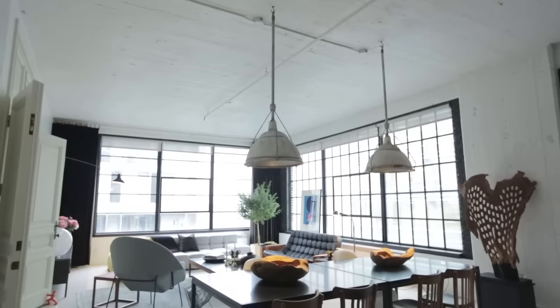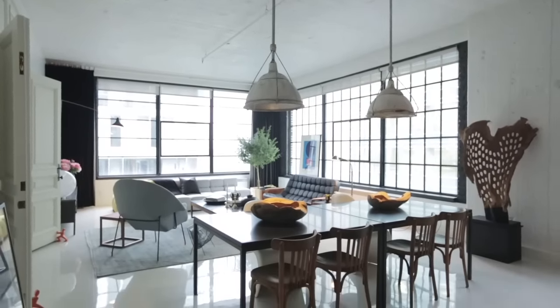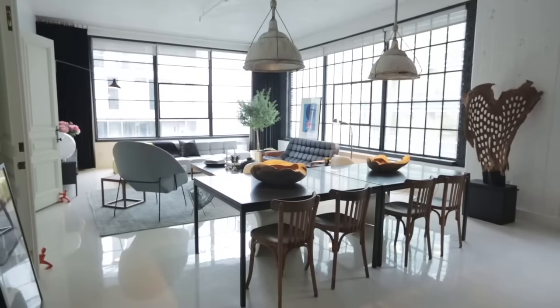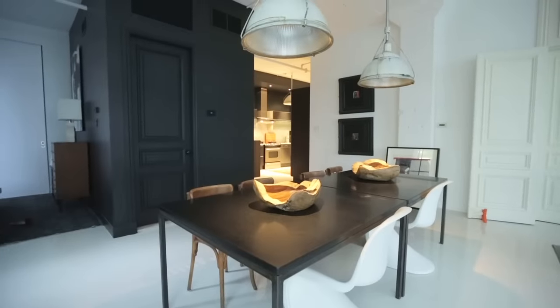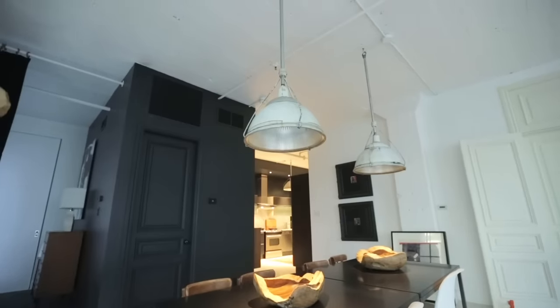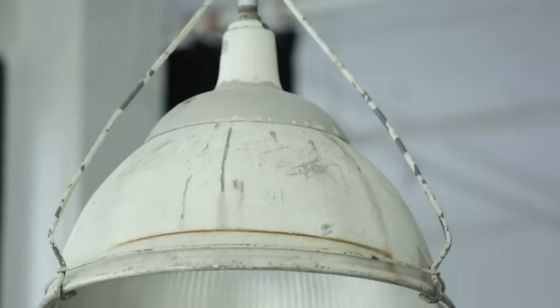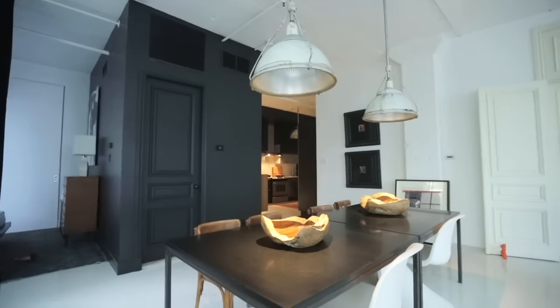The dining area is open to the living room, completely flooded with light through the gorgeous industrial windows. They did two square dining tables that can be moved apart or pushed together as needed, and mixed up the chairs — Pantone chairs on one side and vintage Thonet chairs on the other. Up top, massive industrial lights found at an antique store in Montreal make a big, bold statement over the tables.